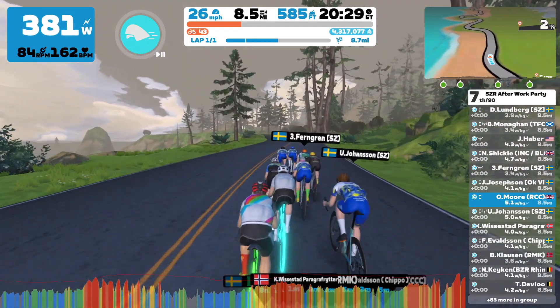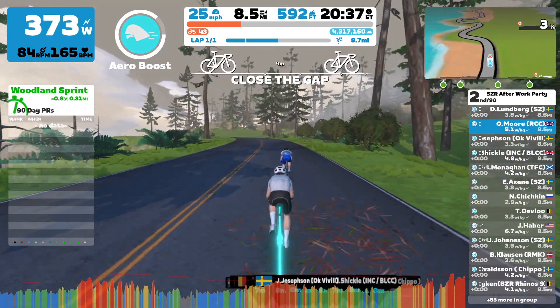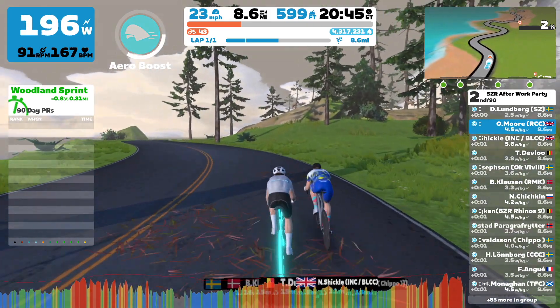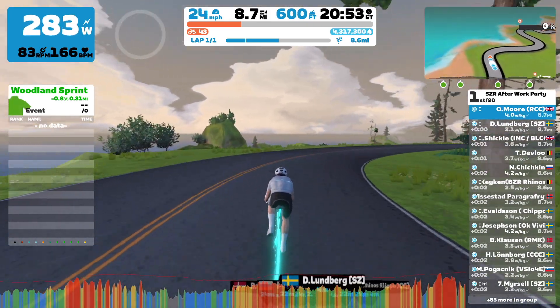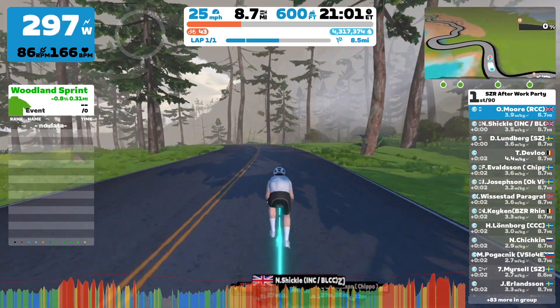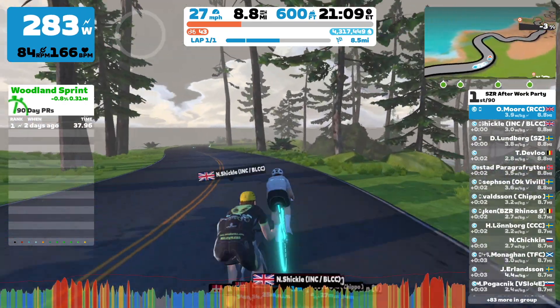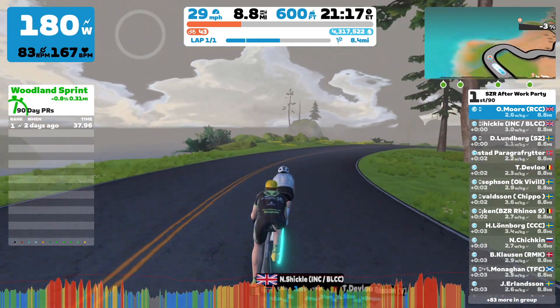If I see someone jump off the front, I'm on their wheel and I'm going to try and roll on through, keep it going, and get a little gap — which is exactly what I did here. My plan seemed absolutely perfect at this point because I've rolled through with a couple of people with me. All I needed was for this guy to roll through with me so I could recover briefly and put more power down.